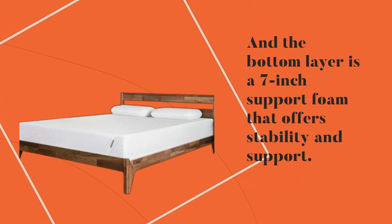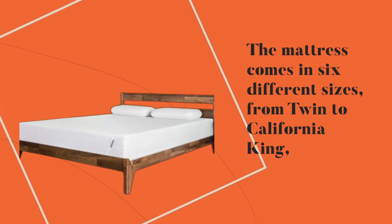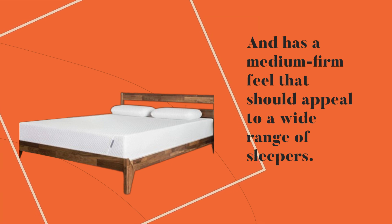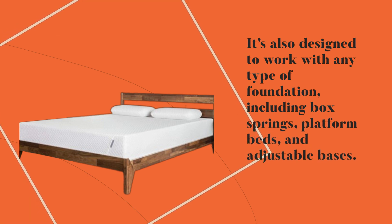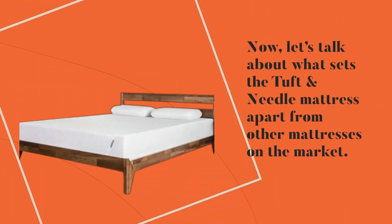The mattress comes in six different sizes, from twin to California king, and has a medium-firm feel that should appeal to a wide range of sleepers. It's also designed to work with any type of foundation, including box springs, platform beds, and adjustable bases.